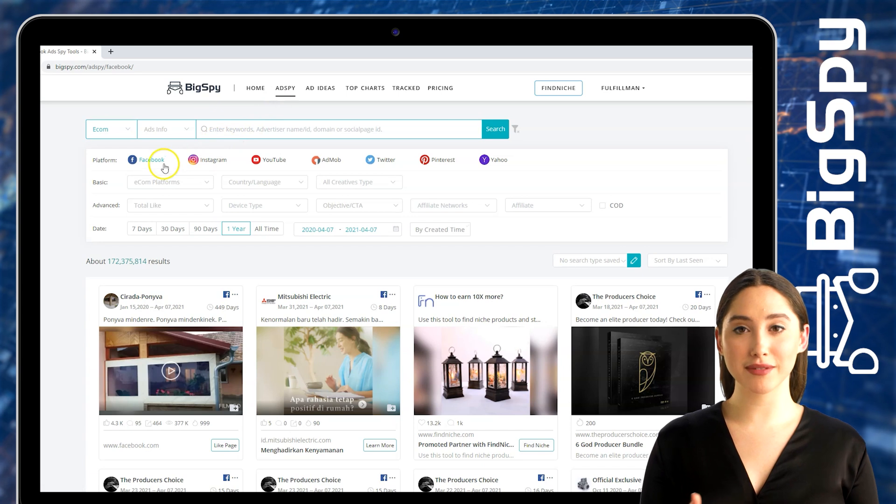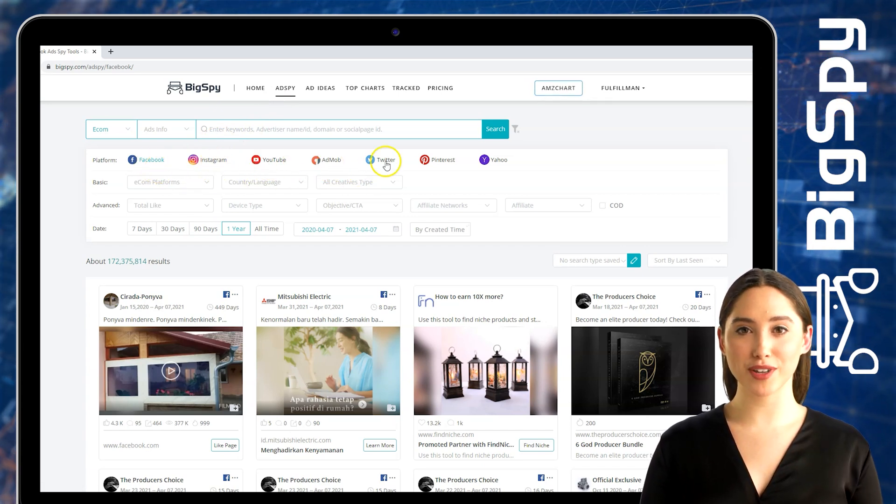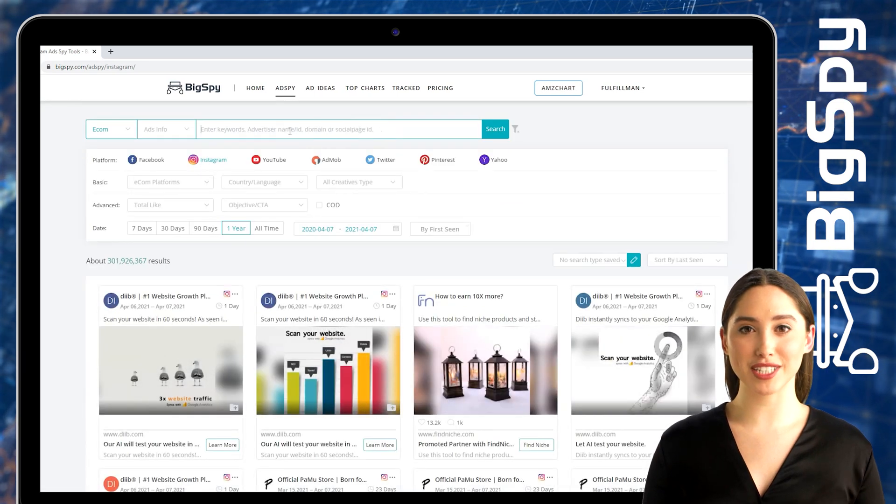You can see here there are 7 different platforms which appear to be Facebook, Instagram, YouTube, AdMob, Twitter, Pinterest, and Yahoo. In this video I'll be using Instagram. And for the keywords right here, I will be putting jewelry.